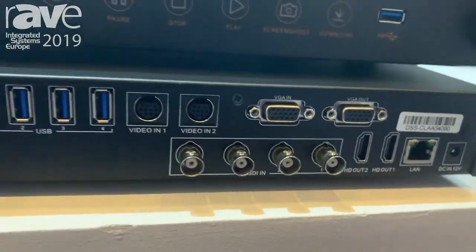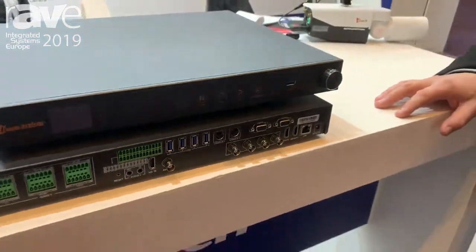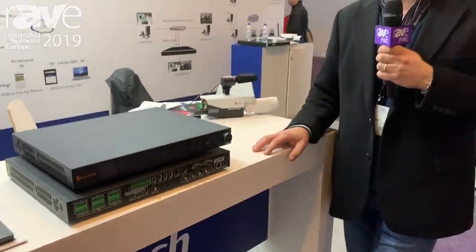We actually sell a 4K IP streaming camera which we can do digital zooming and manage auto tracking within the 4K signal with a 1080p stream out.